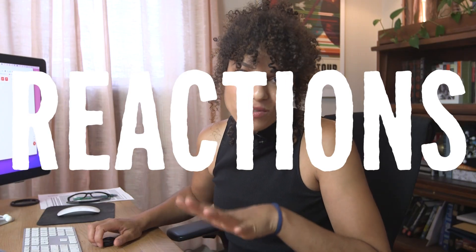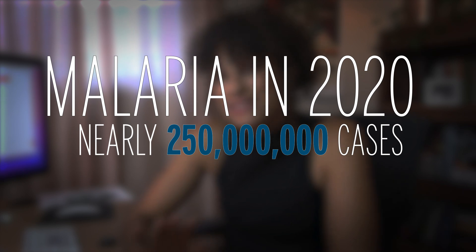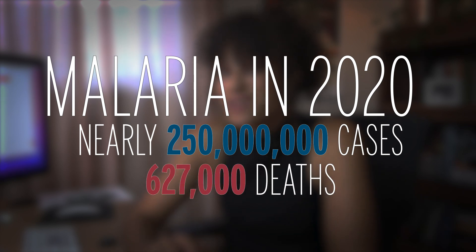Late last year, the World Health Organization authorized the first malaria vaccine. Of course, we've all been very preoccupied with another disease plaguing the world, but this vaccine is a big deal. Even amid the COVID crisis, 2020 saw nearly a quarter of a billion malaria cases and 627,000 deaths.